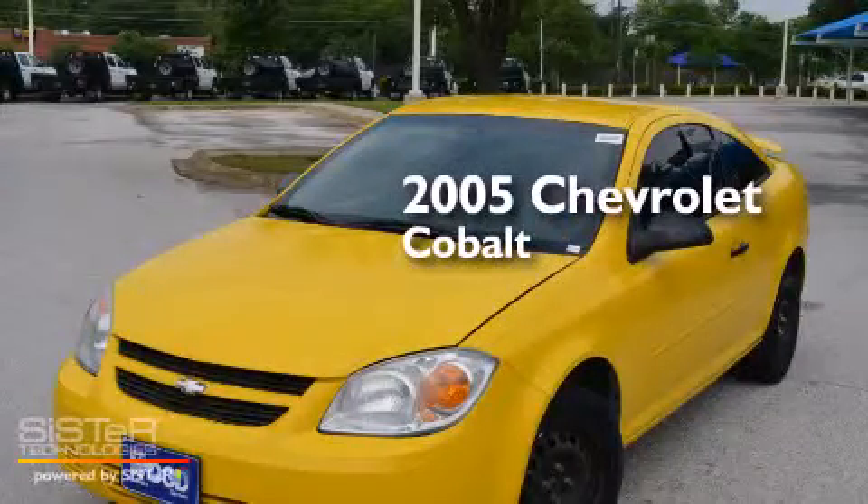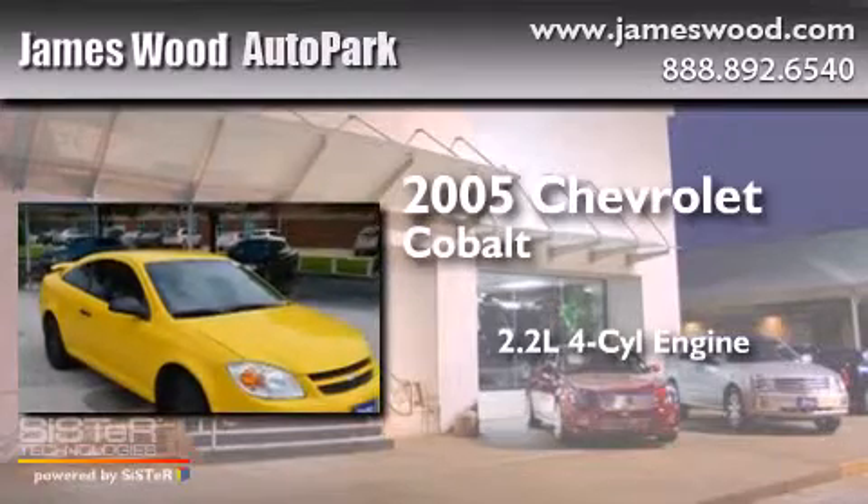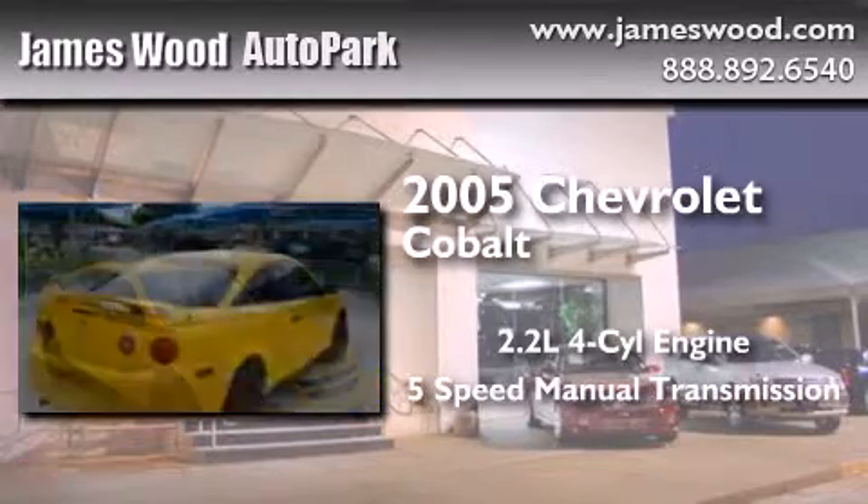This is a 2005 Chevrolet Cobalt. It features a 2.2-liter, 4-cylinder engine and a 5-speed manual transmission.